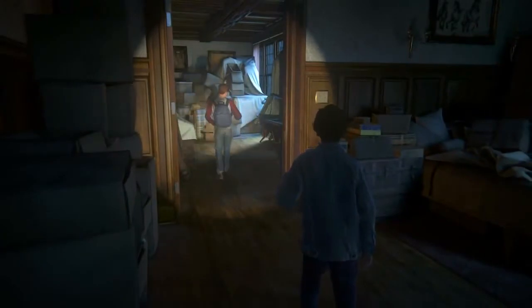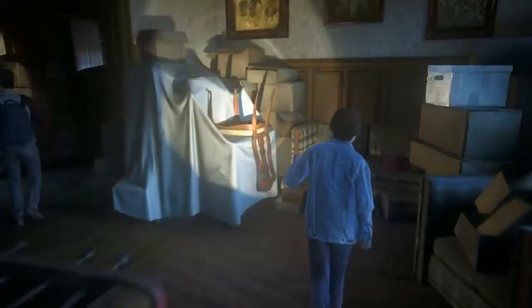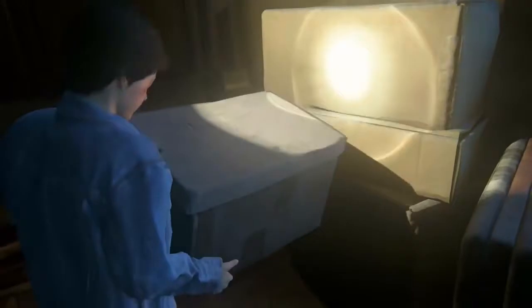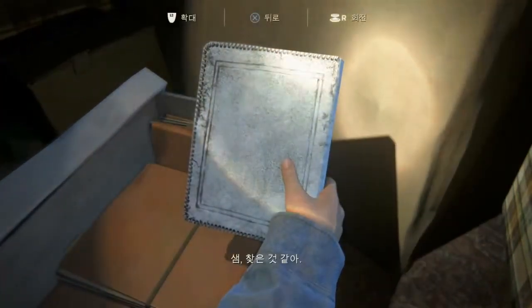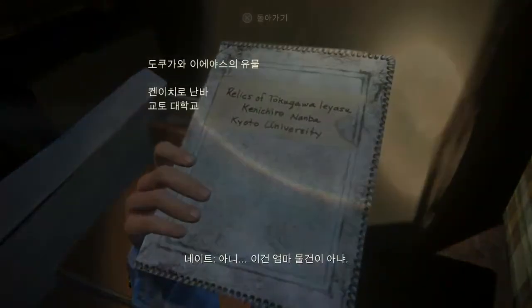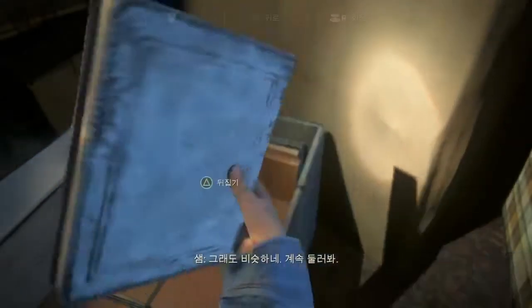So how do we find them? Mom's notebooks? Don't you remember? She always used that off-white leather binding. Yeah, I know, but it's such a large place. Here we go — white leather. Sam, I think I found one. For real? No, it's not one of Mom's. You got the right idea, though. Let's keep looking.